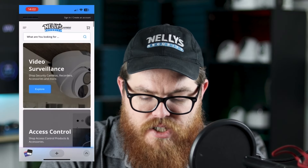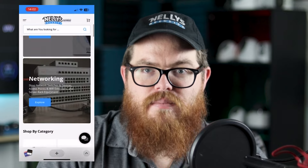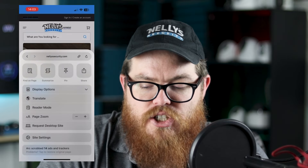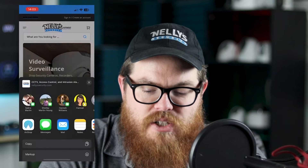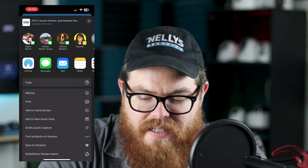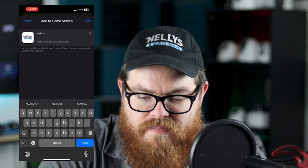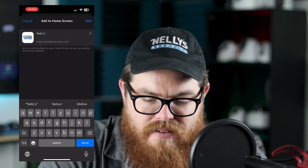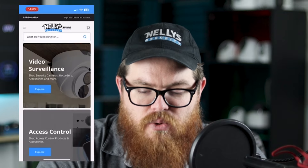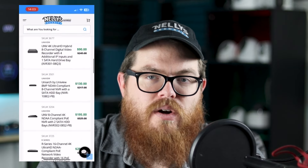I'm going to open up our homepage and down at the bottom — the look of this might change depending on your internet browser — I'm going to click share. This brings up all my extensions where I can send this website via text message and email, or I can click this button here to add it to my home screen. I can give it a name, call it whatever I want, hit add. And there we go — we now have our Nelly's app added to our home screen.